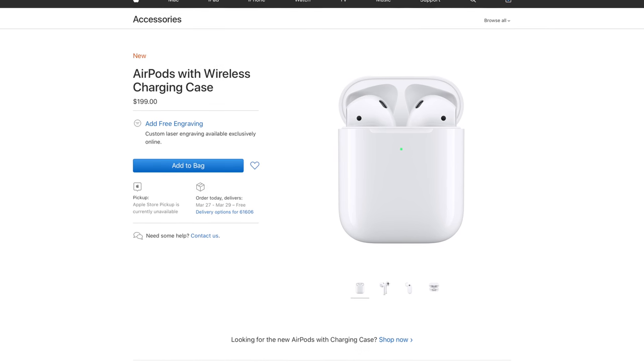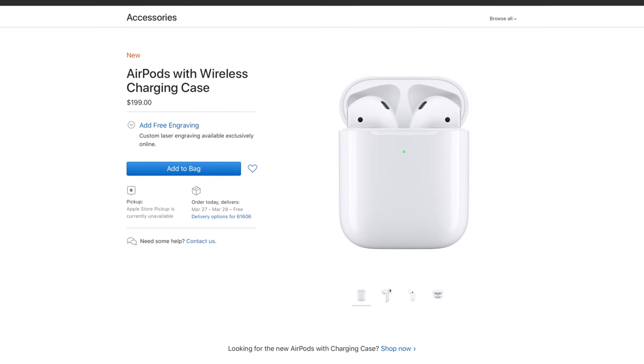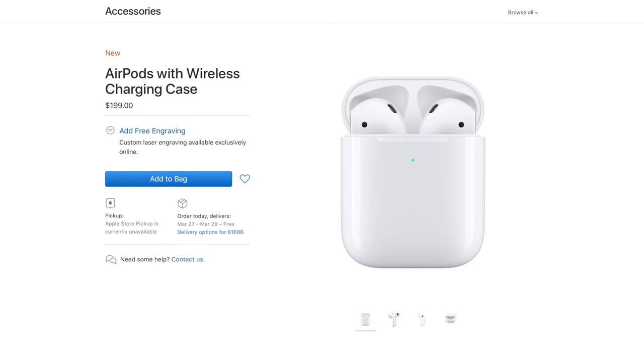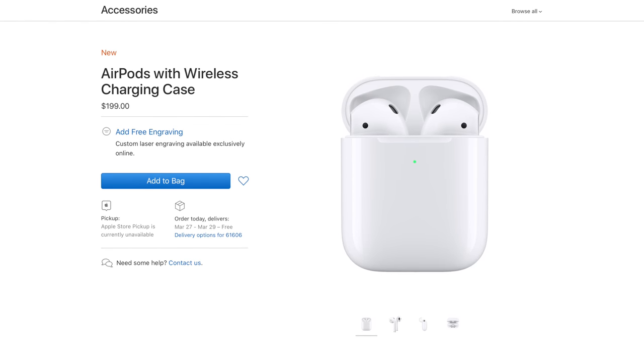Overall guys, the wait is over — AirPods 2 are here and if you want to buy them they're out right now. We already have a lot of rumors and leaks for AirPods 3 so stay tuned for that. I've been Sam, hope you're doing fantastic and I will catch you guys in the next one.